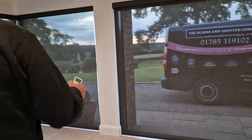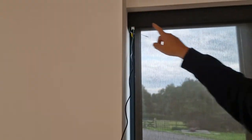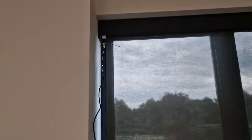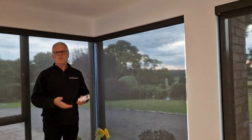The blinds are charged via the motor at the end here. Each blind has got a motor at the end and that cable there is recharging it. It's a lithium battery and the lithium battery will last 3, 4, or 5 months depending on how often you pull the blinds up and down.